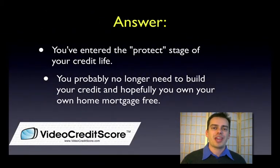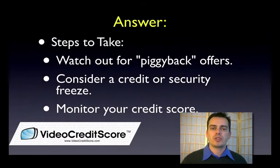I'm going to assume that you're in the protect mode and you're no longer in the credit building mode. And so based on this, I've got a couple of things that I really want you to consider — whether you're watching this video for yourself or for a loved one — to make sure you're protecting credit once you're in the retirement age.